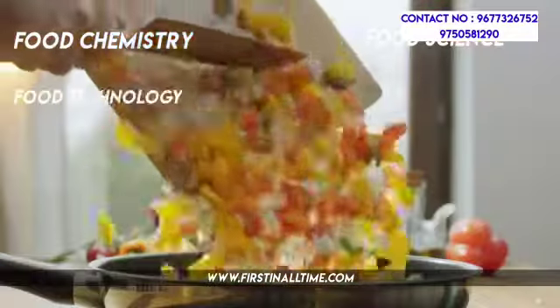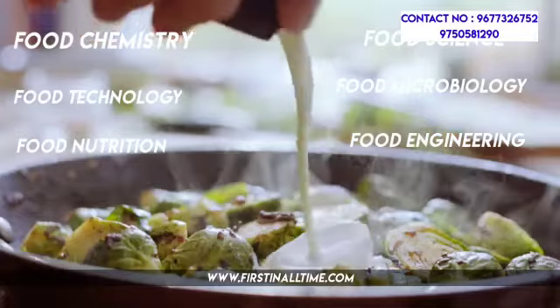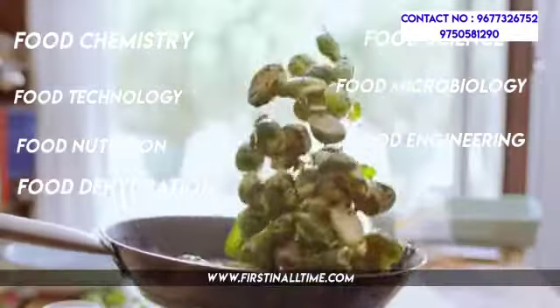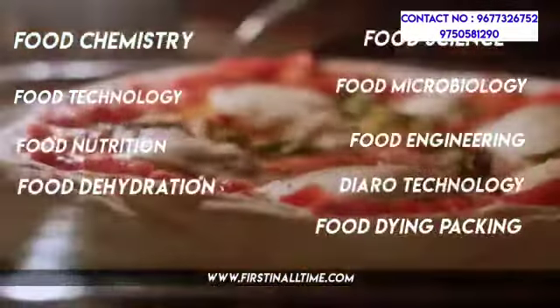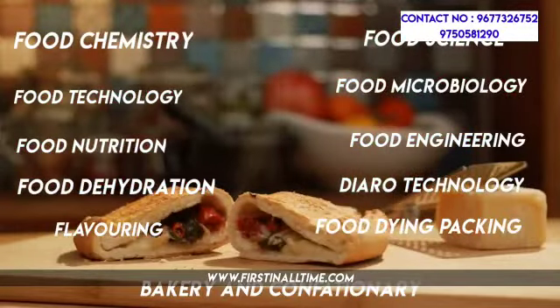The syllabus for this course includes Food Chemistry, Food Science, Food Technology, Food Microbiology, Food Nutrition, Food Engineering, Food Dehydration, Dairy Technology, Food Drying, Packing, Flavoring, and Bakery and Confectionery.